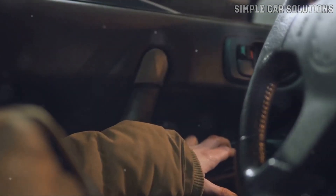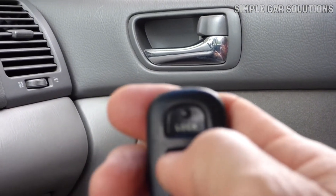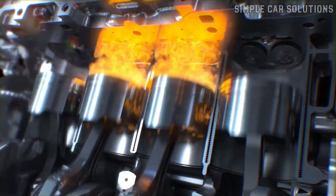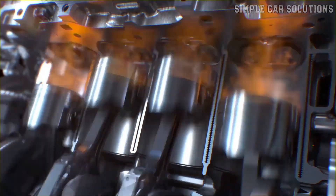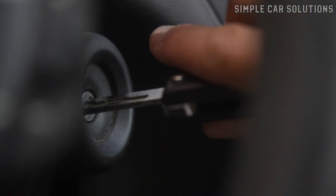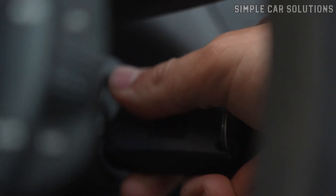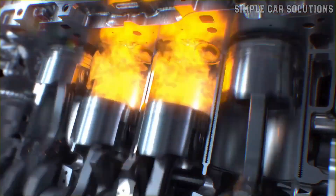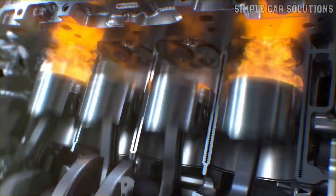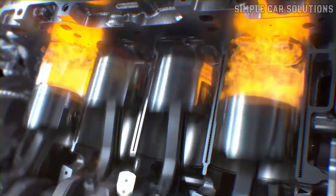For example, your power windows might stop working, the door locks might not respond, and even the horn could go out. Despite all this, the engine will usually run perfectly fine since it's managed by a separate computer — the engine control module. Sometimes, though, the BCM can affect engine-related systems, particularly things like the immobilizer or key recognition circuits, because it controls those as well. But in most cases, the engine runs smoothly even if you're having a range of other electrical issues related to the body control module.